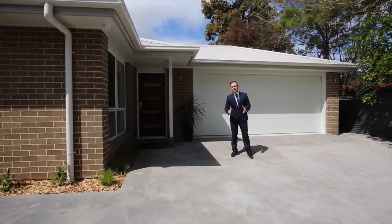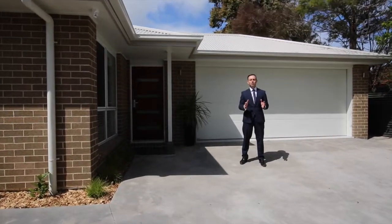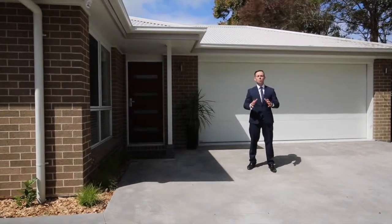G'day, Glen Brandon from Ray White. Today we're here at 12A Hale Avenue, a brand new home that I know you're going to love.